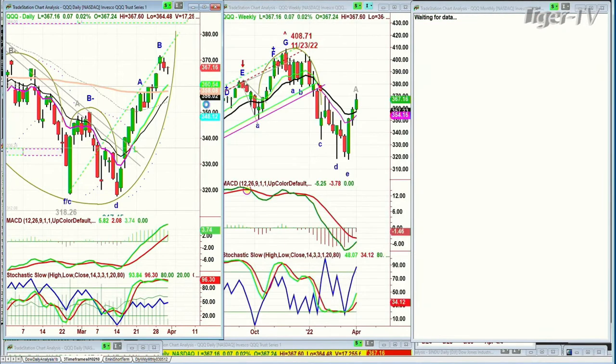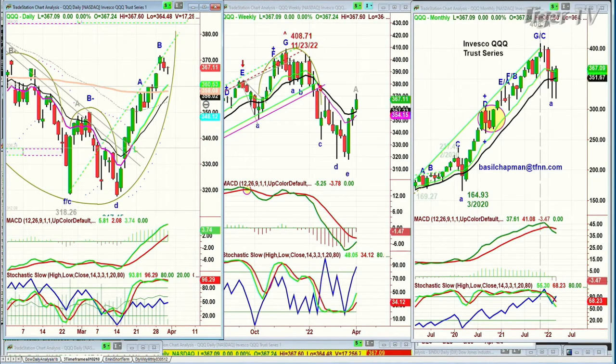Looking at the QQQ — NDX 100 trading up two cents at 367.10. This is a Peak B. Because it's in a buy mode, the MACD is good, stochastic is good — it should go higher to a Leg C and then a D. That doesn't tell you how high; other techniques do that. We'll see if that works out next week.